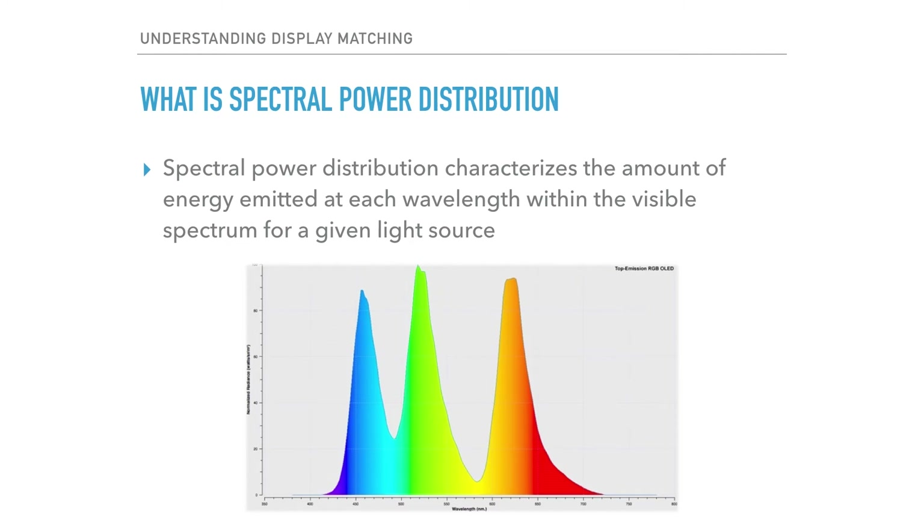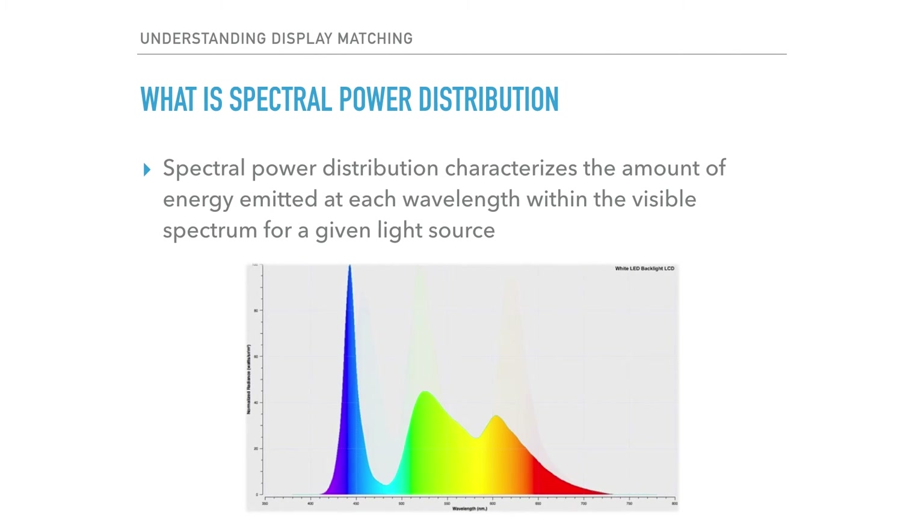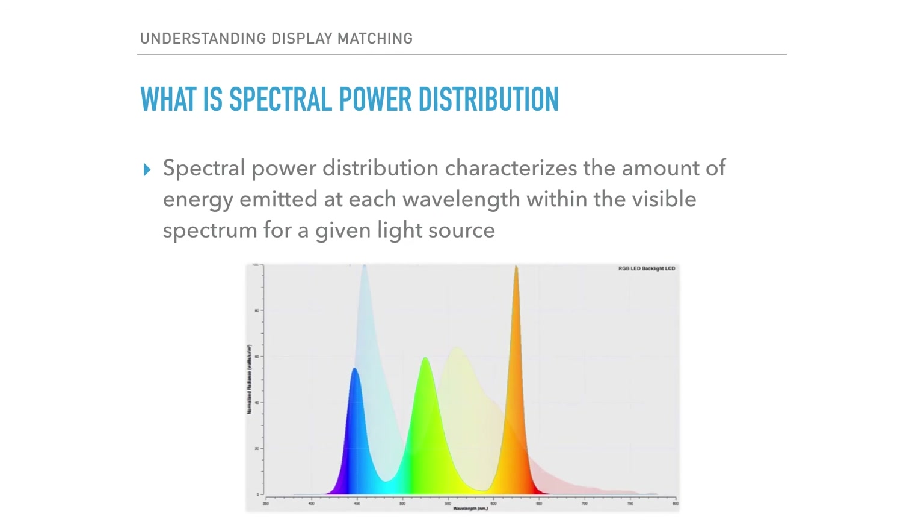If you are new to this topic, you may be asking yourself what exactly is spectral power distribution. Well, it is a measure of the amount of spectral energy emitted by a light source at each wavelength within the visible spectrum. Spectral power distribution is akin to the fingerprint of the display technology in question, and every display type has a unique inherent spectral distribution. Here you will see some examples of popular display technologies and their corresponding spectral power distributions — you can see just how widely these vary.